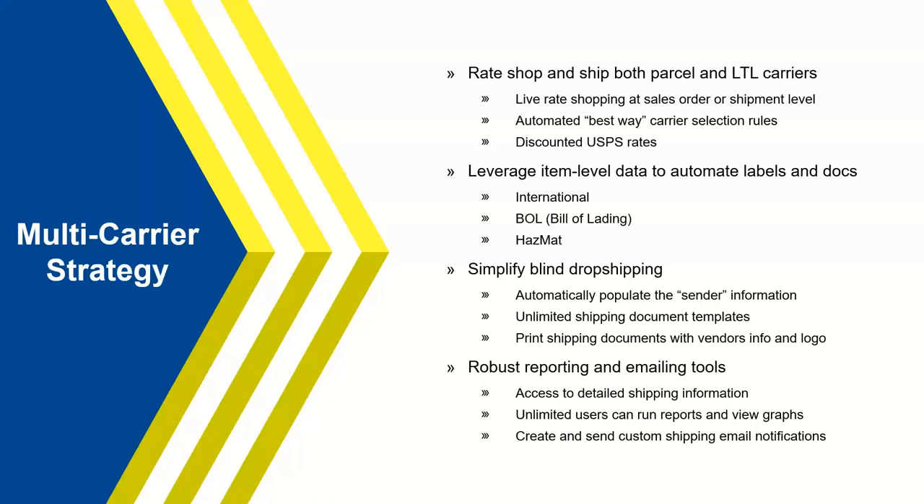On the small parcel side, we support UPS, FedEx, and DHL, but we also have integrations with USPS. With the customer priority pricing rates our integration offers with USPS, some clients find that on certain packages it's actually going to be fewer delivery days and less expensive than UPS or FedEx. We give clients the ability to see all those different carrier services and live contract rates just through the Starship screen.